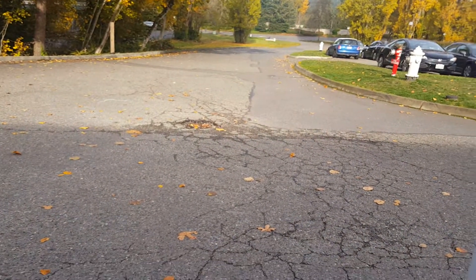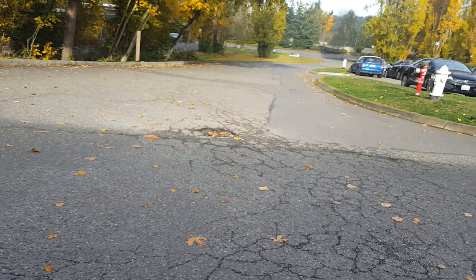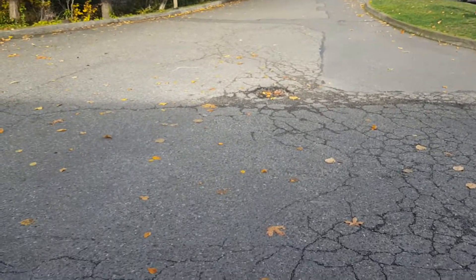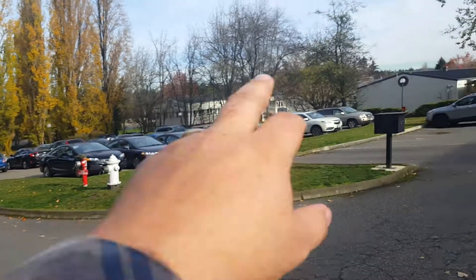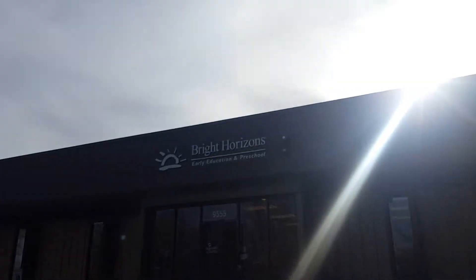I'm at the Bright Horizons Child Care Center at 9555 Southeast 36th Street. This is in Mercer Island, right off of I-90. Bright Horizons.